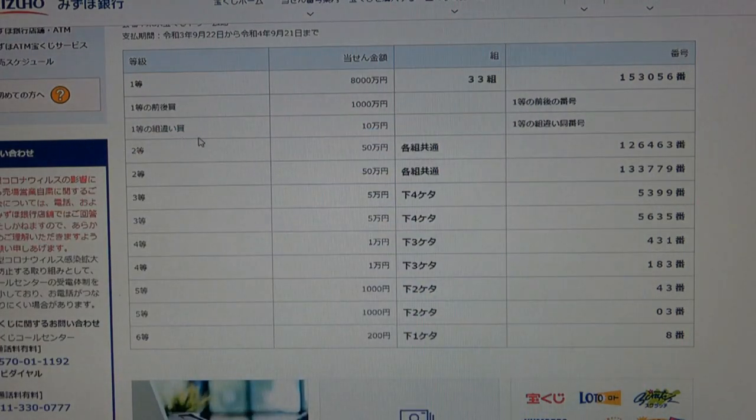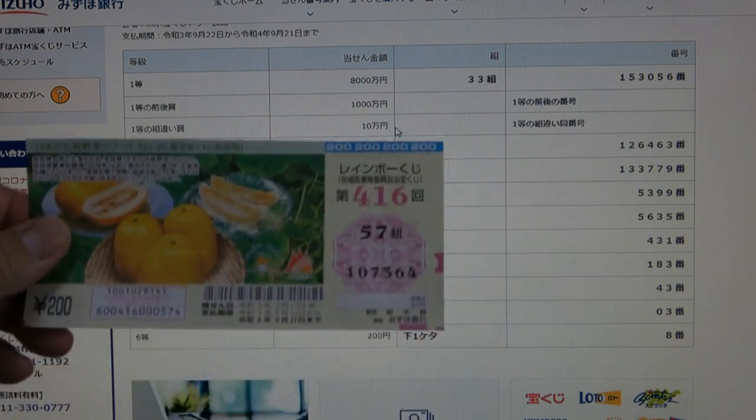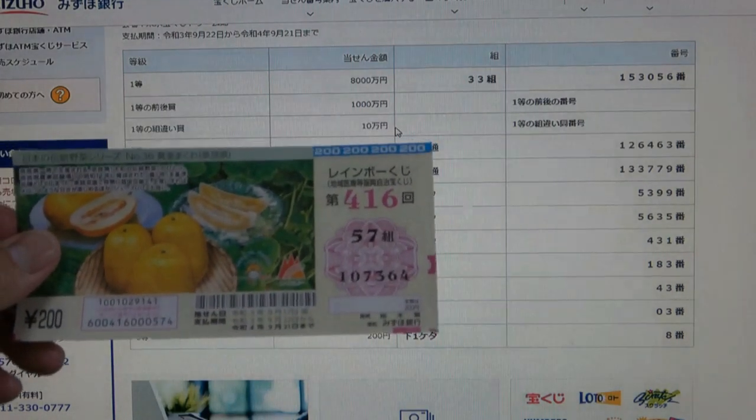To win the third-first prize, Juman N, you can have any grouping number but you must have the exact numbers from the first prize: 1, 5, 3, 0, 5, 6. So your grouping number could be 17 or 29, but you must have these numbers 1, 5, 3, 0, 5, 6 to win Juman N. How did I do? Way off.